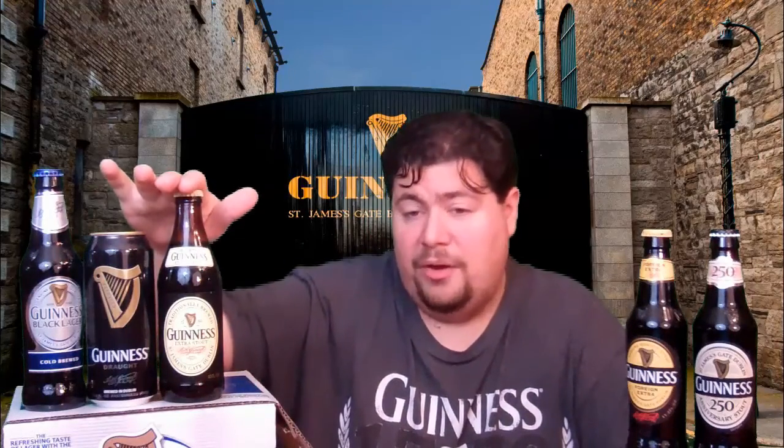Despite what everyone tells you about drinking a Guinness being like eating dinner or it filling them up, even this Guinness Stout here, per pint, only has 198 calories. That's less than a pint of skim milk, and it's less than some of the light beers on the market.